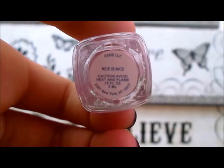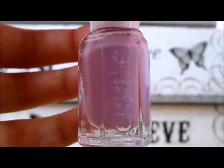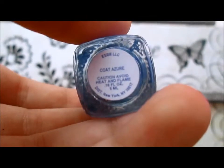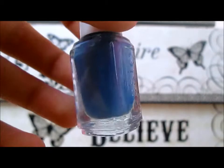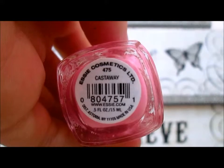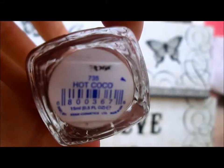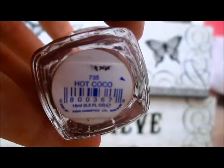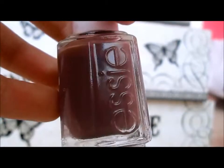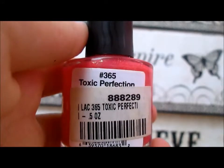This is Nice is Nice by Essie. This is Coat Azure by Essie, this is Very Modern Natural by Essie.